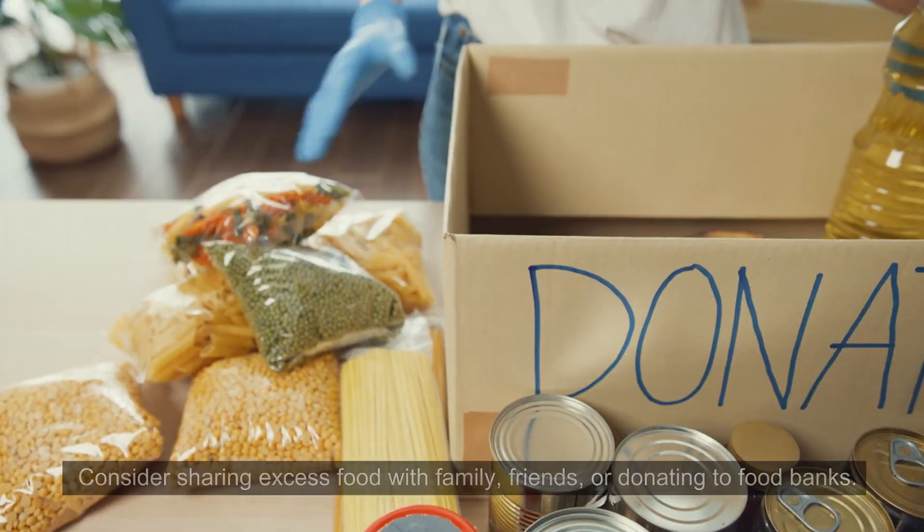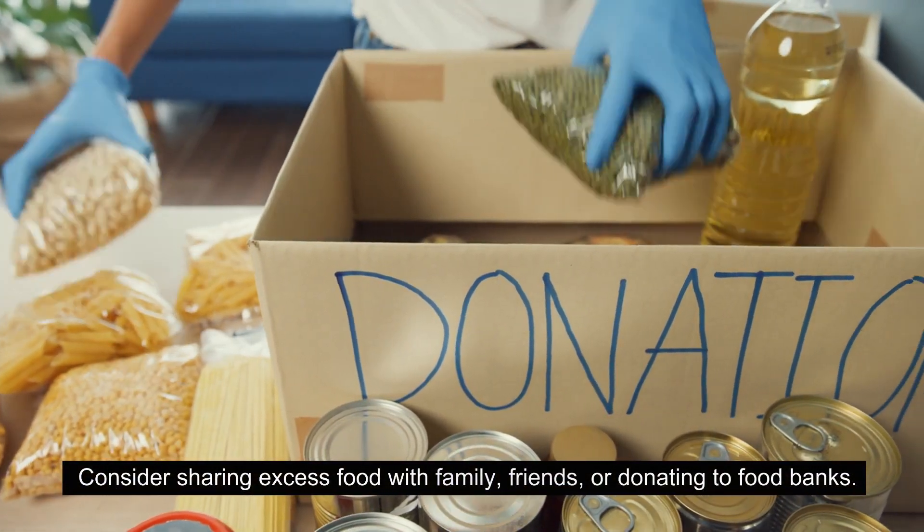7. Share your bounty. Consider sharing excess food with family, friends, or donating to food banks.